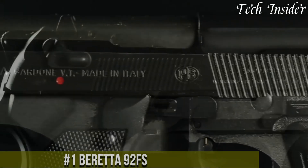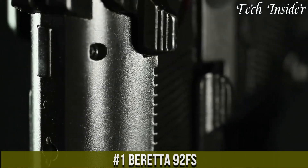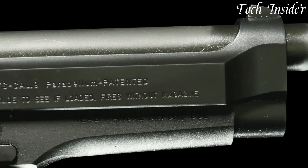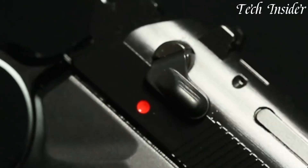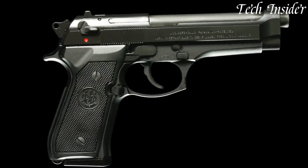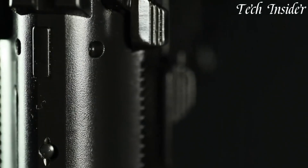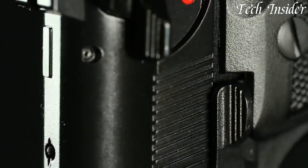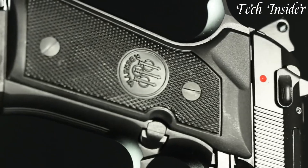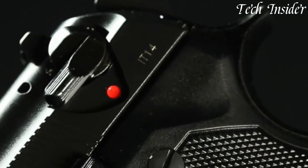Number 1: Beretta 92FS. An iconic and battle-proven semi-automatic pistol that has earned its place in history as one of the world's most trusted firearms. Chambered in 9mm, the 92FS is renowned for its accuracy, reliability, and enduring service. Its all-steel construction offers durability, while the ergonomic grip frame ensures a comfortable and secure hold, enhancing control during rapid fire. The open slide design and reliable locking block system contribute to its legendary accuracy. With a generous 15-plus-one round capacity, it provides ample firepower.